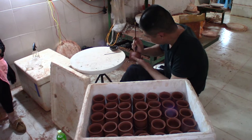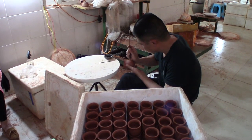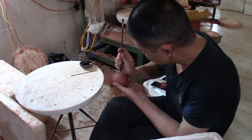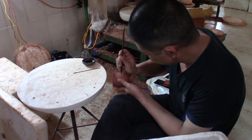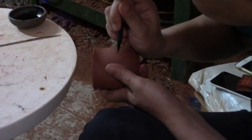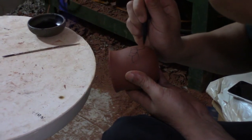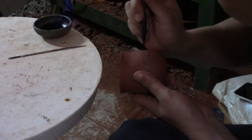After the pots are made, this guy is actually drawing using a brush onto the pot itself. Everything in Jianshui is made by a group of people, so his specialty is drawing patterns or designs onto the teapot. He takes every single pot that's been finished and works on drawing on the design by hand.